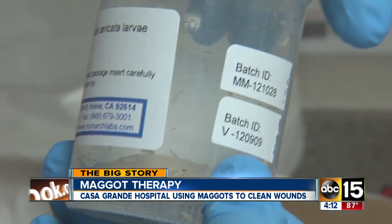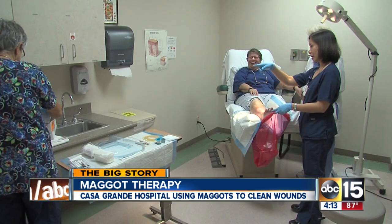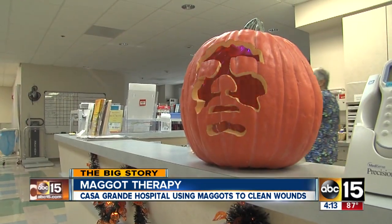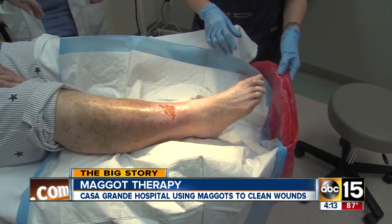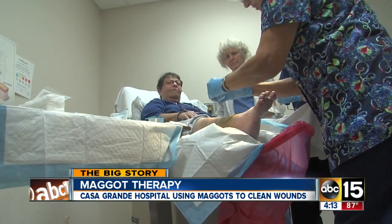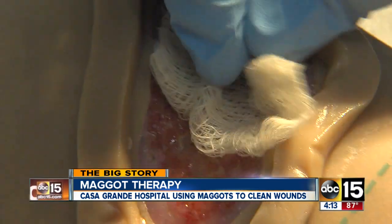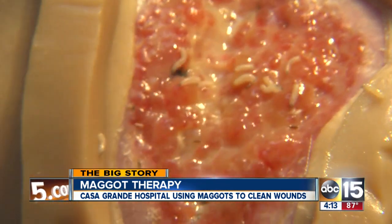Medical maggots, to be more specific, on rush delivery to Anne Fishbein's leg wound. Even though the Halloween decorations are up, this is no trick. "They're going to be rather ferocious when we put them on." If you're squeamish, you probably want to look away from your TV right now. "Basically, I'm just scooping up as many as I can here so that we get the right amount."